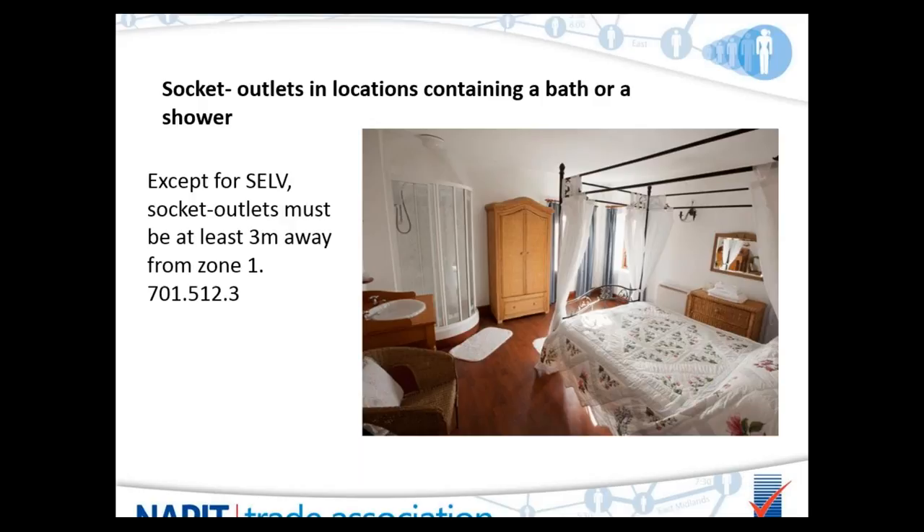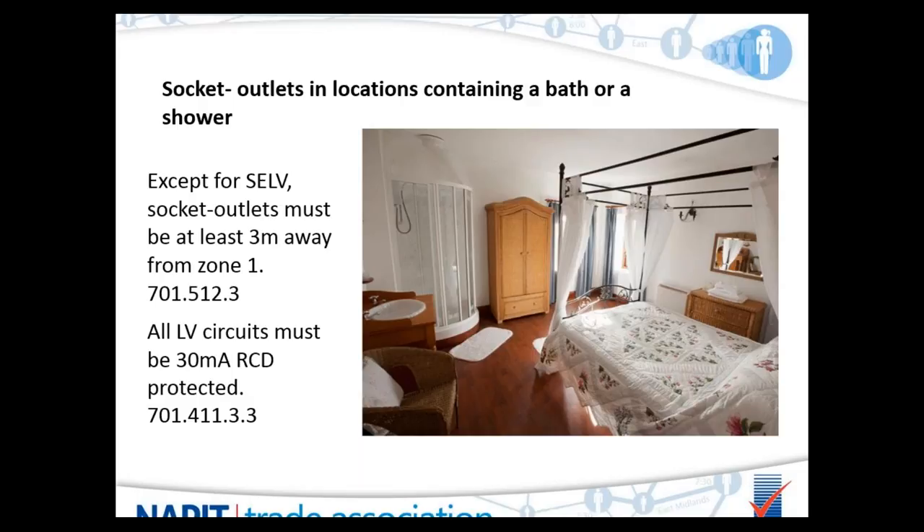Sockets in a room like this must be at least 3 metres away from the edge of zone 1 — the edge of the bath or shower tray. Because it's a socket in a bathroom, it must have a 30mA RCD. We sometimes get asked whether using an IP56 socket allows it to be placed closer than 3 metres — the answer is simply no. The regs state that no socket outlets, whatever the IP rating, can go within 3 metres of zone 1.